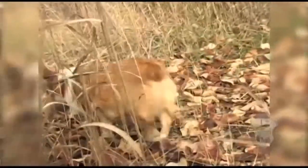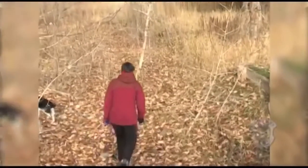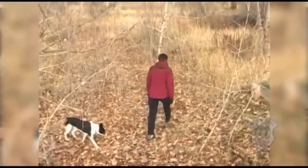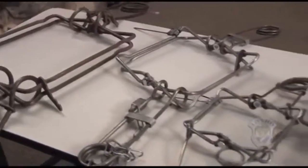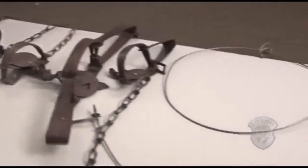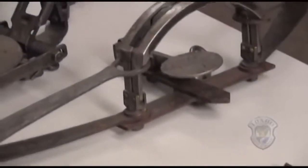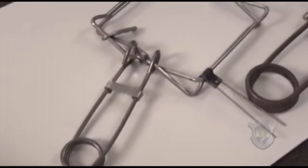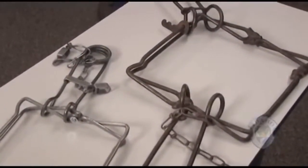Dog owners should be aware that traps may be present on the landscape. Dogs will be attracted to foothold traps due to the scent and bait, and they may also encounter snares and body grip traps. Most traps and snares are simple in design and easy to operate, if you know what to do. Some of the larger foothold and body gripping traps can be challenging because they require more effort to open, but the principles are the same.